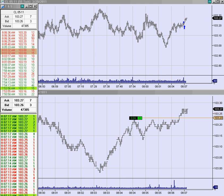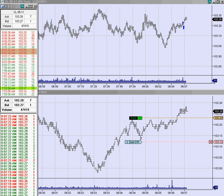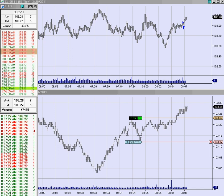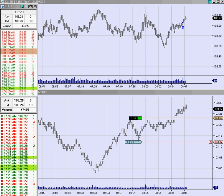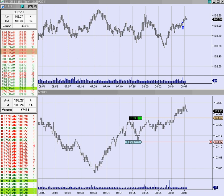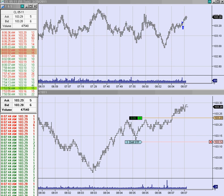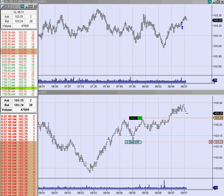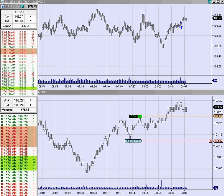Okay, put a sell stop in — a protective stop — down at 12. Looks like we're not interested in coming lower at this point. We're holding pretty close to each new high. Having said that, of course, we'll probably now come down and go lower.